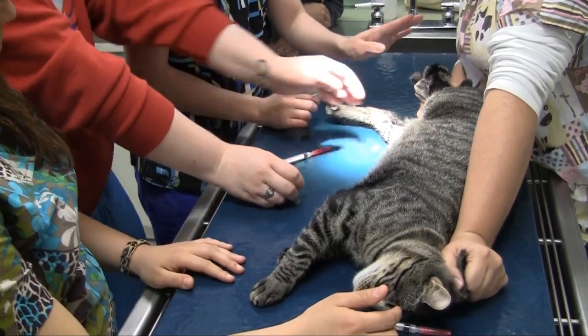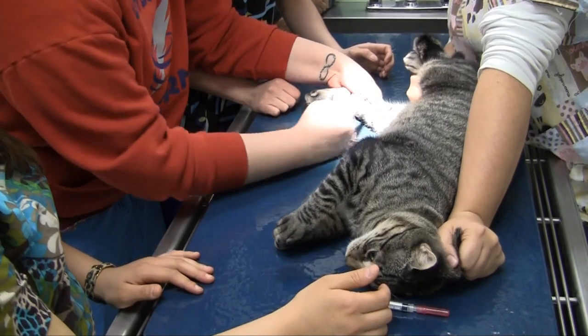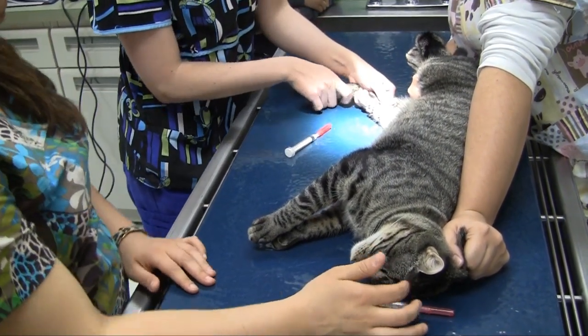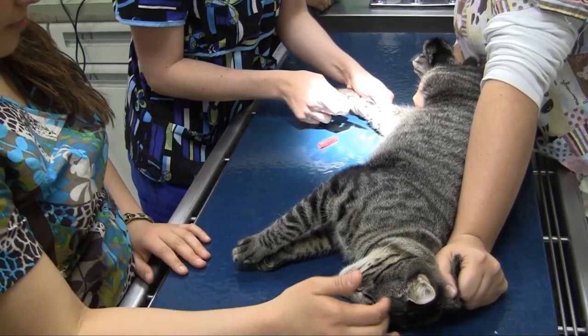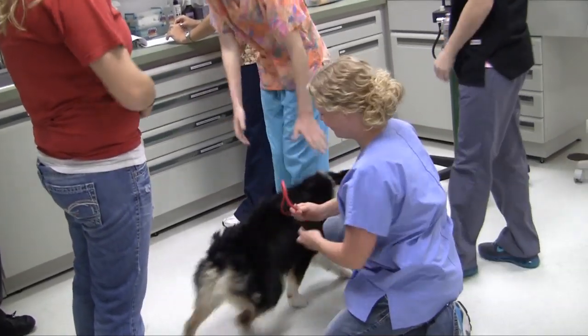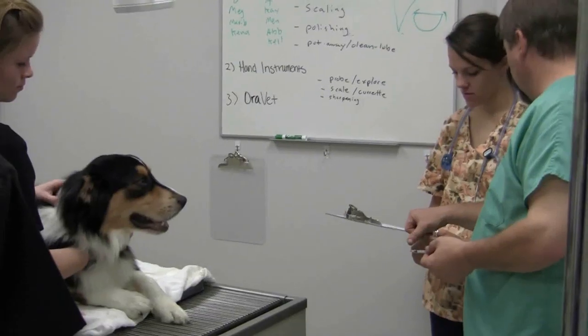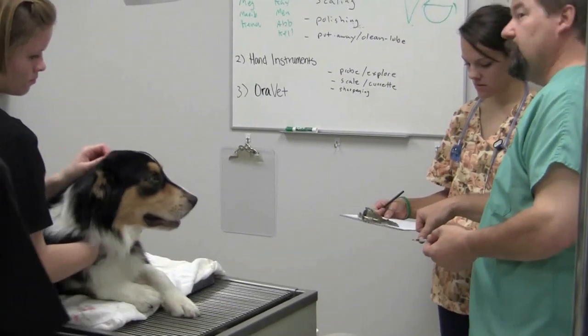There are probably 50%, maybe even a little higher, who are going to work in small animal practice. The other 40% work in areas like wildlife or zoo settings. The military hires technicians. There are technicians that work for the government in food safety, for example. Technicians can also work in specialty centers — everything from dental specialty to orthopedic surgery, internal medicine, and a variety of other specialties.